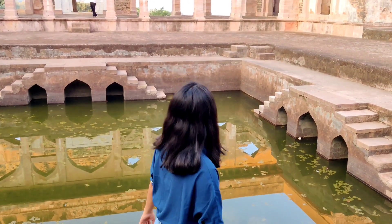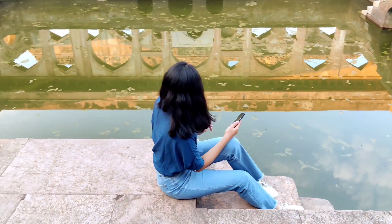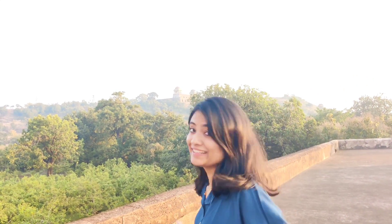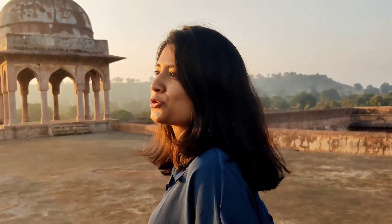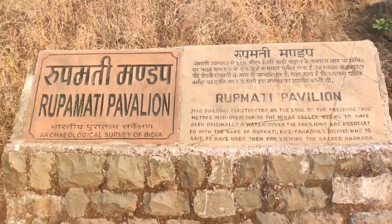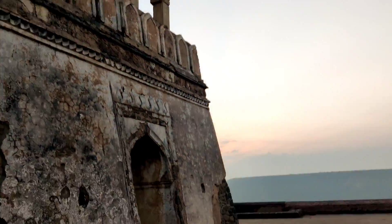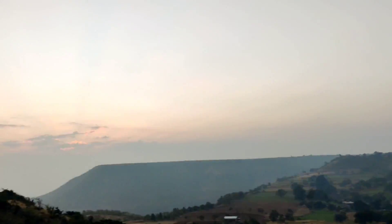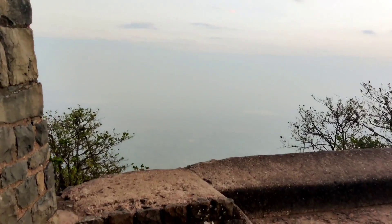We are in Mandu, seeing the story of Baz Bahadur and Rani Roopmati. Luckily the palace was not closed — we arrived just 15 minutes before closing. Rani Roopmati's pavilion was built so she could view the Narmada river. She would only eat after seeing the river, so Raja Baz Bahadur built this pavilion at 3,500 feet elevation for her.